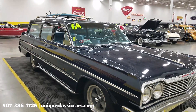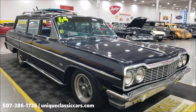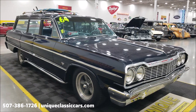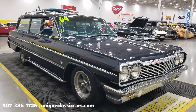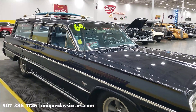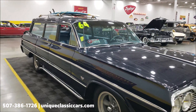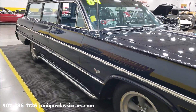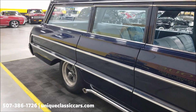If you want to check out still pictures of the engine bay, undersides, and interior, those can be seen at UniqueClassicCars.com — click on the link down below in the description. You can also call us at 507-386-1726. This car has power steering and AC. It was actually a California car originally, according to the previous owner, and the AC does blow cold.